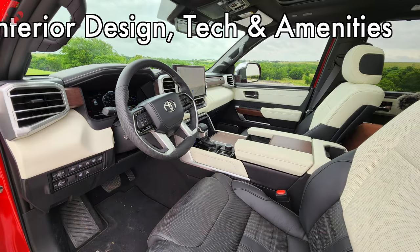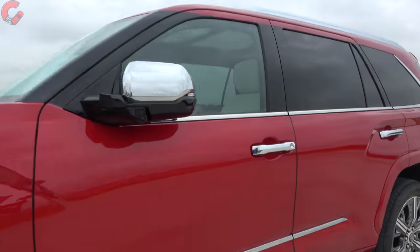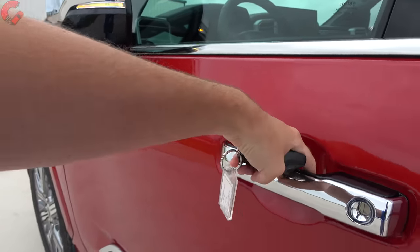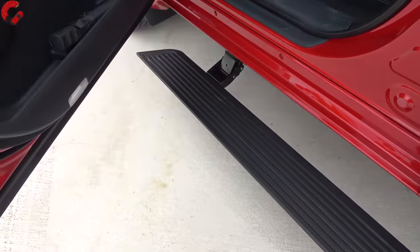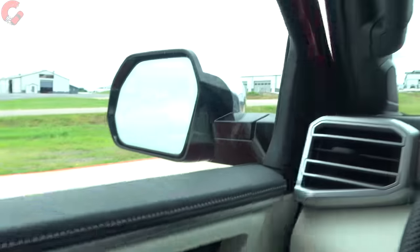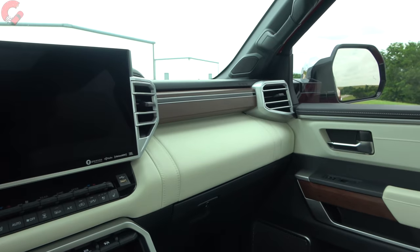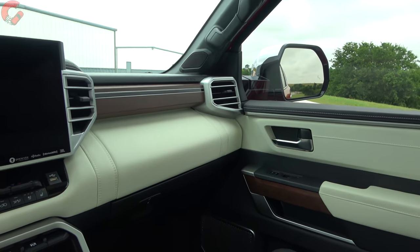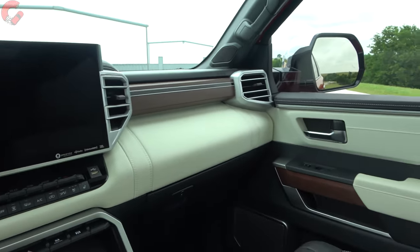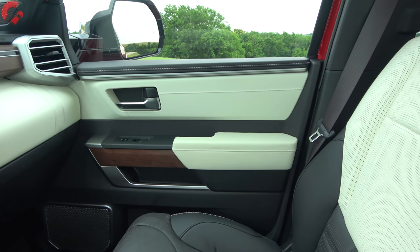The Sequoia has a standard smart entry system, and the Capstone model includes power-deploy running boards. Climbing inside, it's definitely a huge improvement in interior design and luxury over the previous generation — let's go ahead and break down the material and color choices.